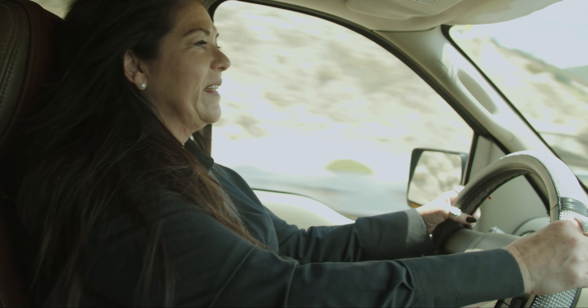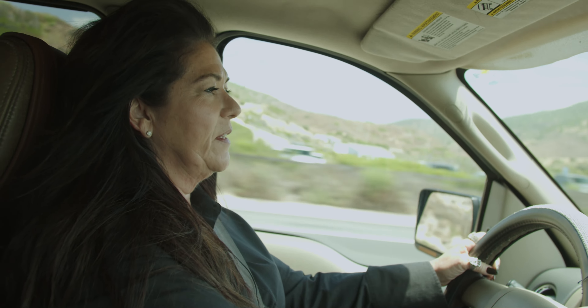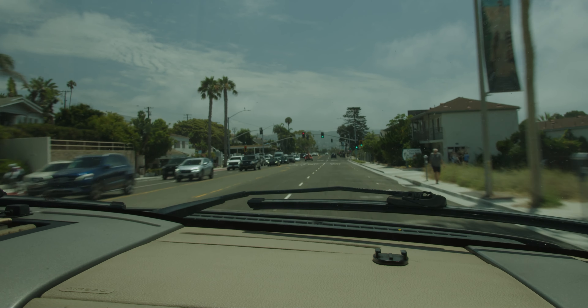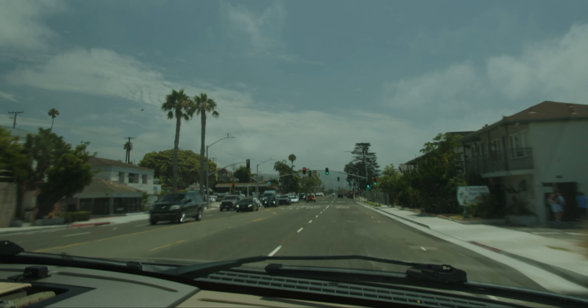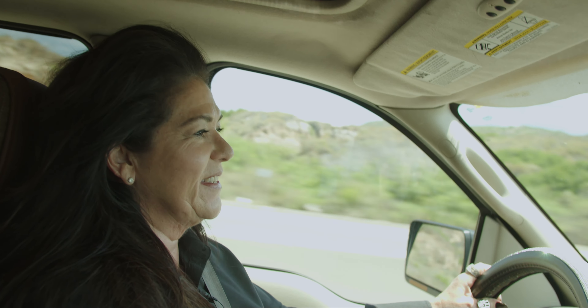We're back in the truck, going down the Pacific Coast Highway, which is the most beautiful part of the job — working along the beach in Laguna Beach and Newport Beach. We're passing the beach right before North Laguna, which is right after Crystal Cove.